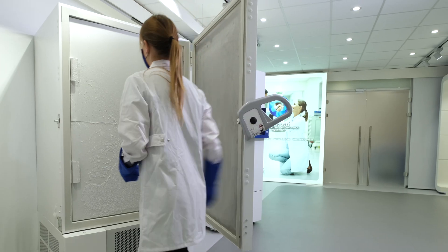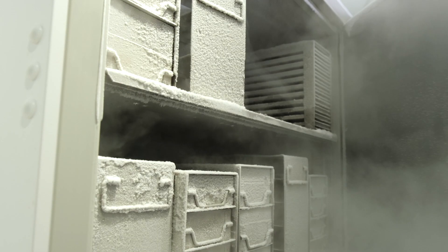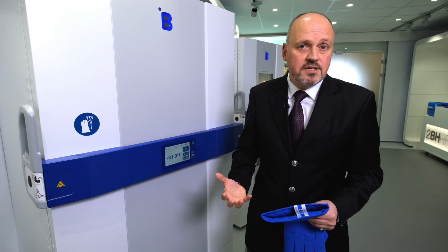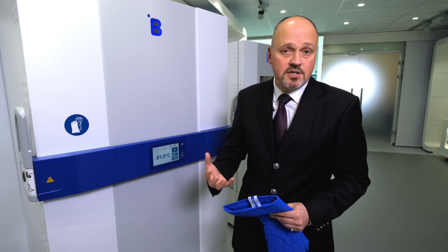A second big advantage of our ultra-low, which is unique, is that our products have been conceived in such a way that they are very robust. What does very robust mean for a minus 80 freezer? Well, it's very simple.